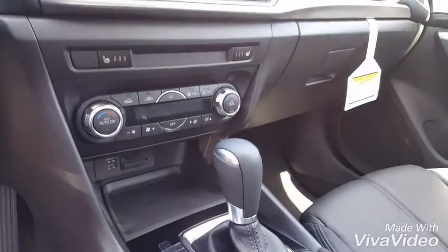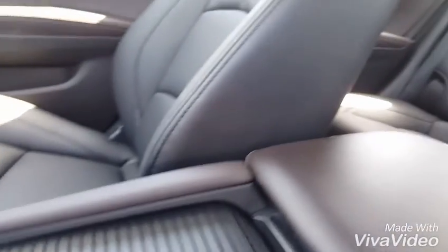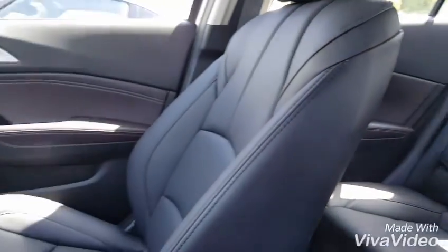Everything's very driver focused and easy to reach. Your dual climate zone control, your heated seats, and you do have the espresso trim line finish on here as well. Gives it a nice luxury feel in the car.